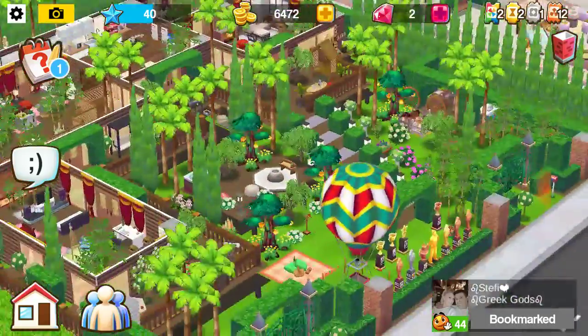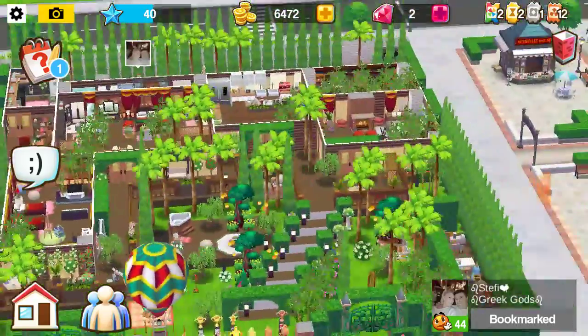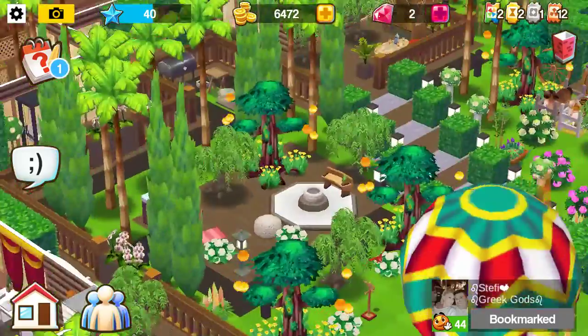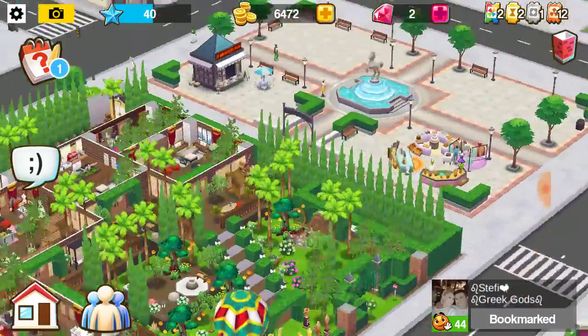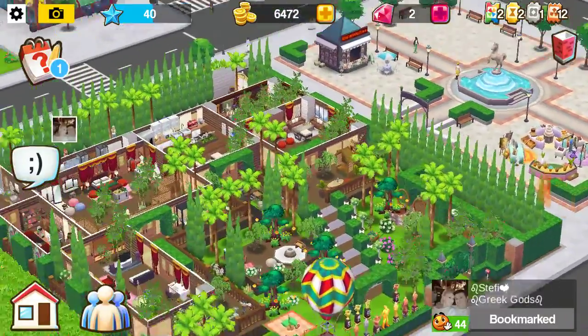What I want to say about this is I really like the stairway — it's so long and cute. When you go really far away it looks amazing, and I like how you did the 3D effect on it.